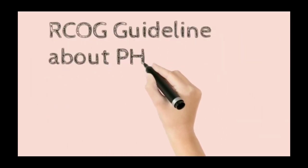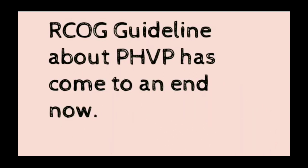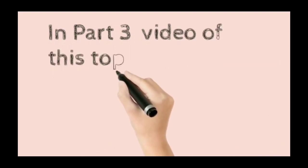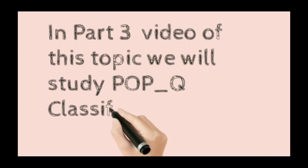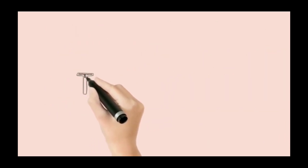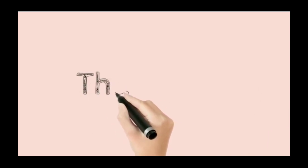The RCOG guideline on post-hysterectomy vault prolapse has now been covered. In Part 3 of this topic, we will study the POP-Q classification. Thank you so much for your patience. Take care.